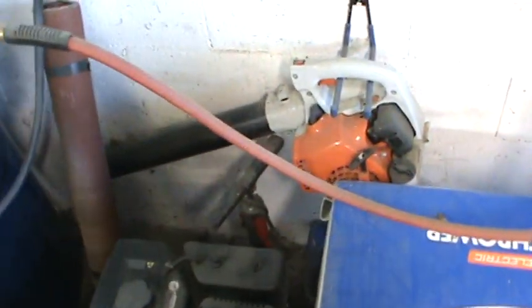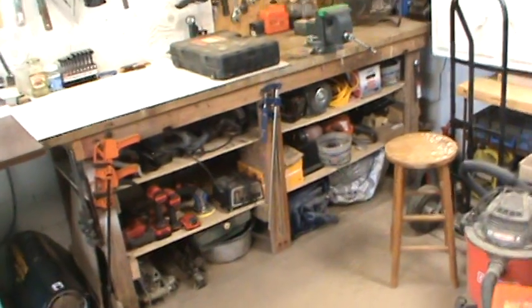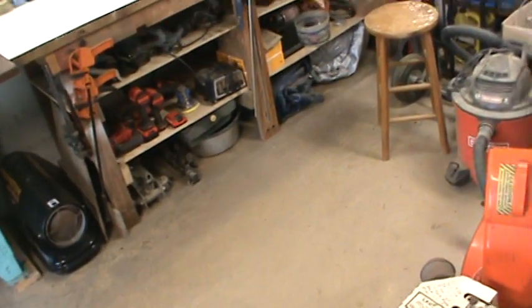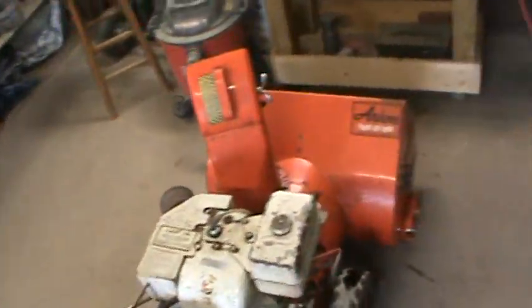There's my little BG-50 Stihl and the FS-56 RCE Stihl, and somewhere buried back in there is my MS-170 Stihl chainsaw. Bench grinder, lots and lots of spray paint.